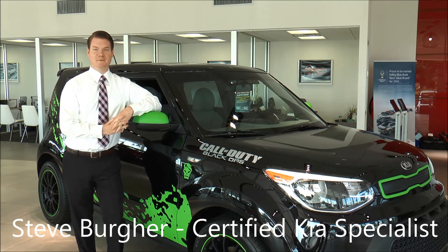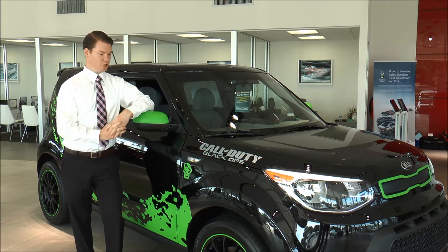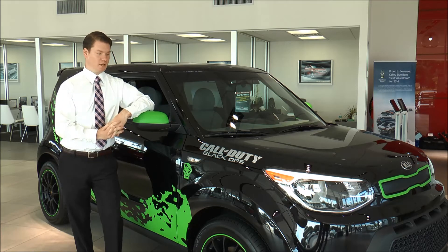Hi guys, welcome to Regal Kia. My name is Steven Berger and here I'm standing next to our limited edition, only found at Regal Kia, Call of Duty Black Ops redesigned 2014 Kia Soul — a five-star crash rated vehicle.